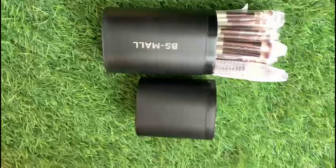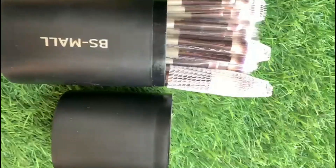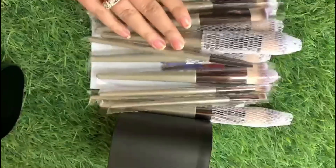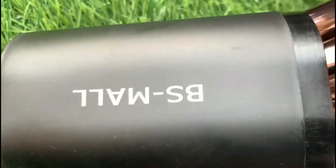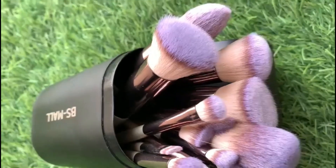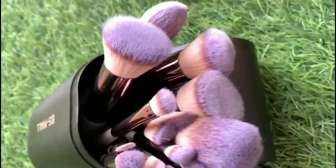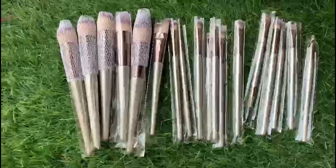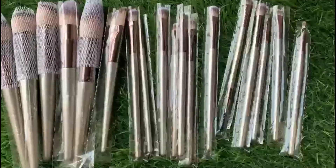This set comes in 18 brushes and I bought it from Amazon for 12.99 rupees. The look and feel is very premium quality. It comes in a black plastic box so that you can easily store it. They are packed very well as you can see.